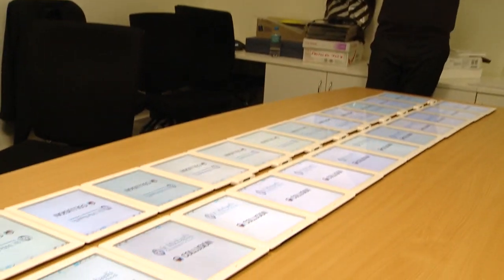St Michael's Grammar in Melbourne is trialling new technology on its iPads to encourage student engagement and teamwork.